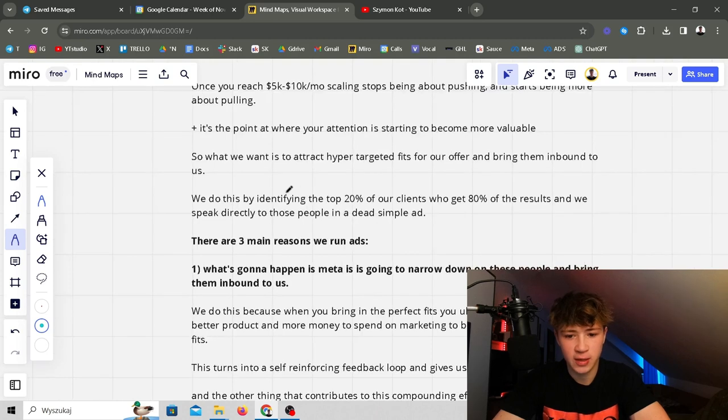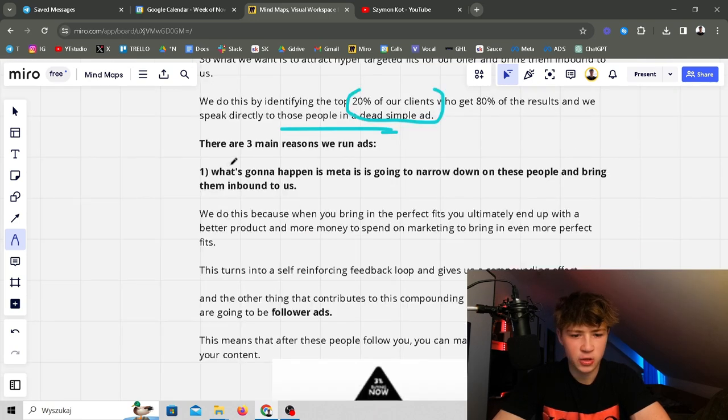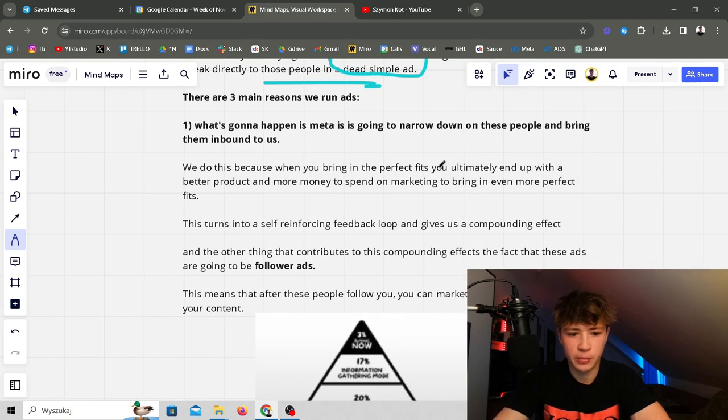At that point your attention becomes more valuable — you have case studies and clients — and now you need to make people come to you rather than push out to them. We want to attract hyper-targeted fits for our offer and bring them inbound. We do this by identifying the top 20% of clients who get 80% of the results and speak directly to those people in a simple ad. Meta narrows down to the perfect fits, brings them inbound to the warm audience — the 20% getting 80% of results. When you bring in the perfect fit you end up with a better product and more money to spend on marketing.